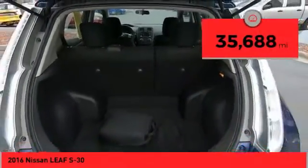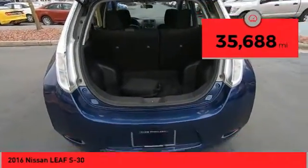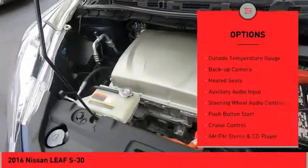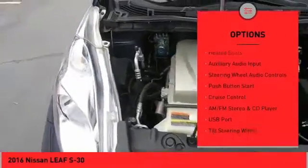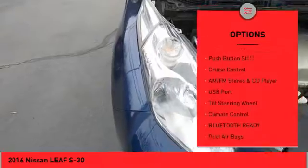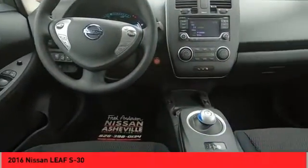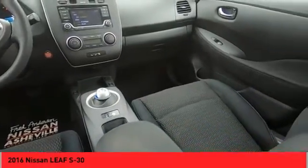This vehicle has less than 40,000 miles. Here are some of this vehicle's great options: power mirrors, traction control system, wheel covers, outside temperature gauge, backup camera, heated seats, auxiliary audio input, steering wheel audio controls, push button start, and cruise control.